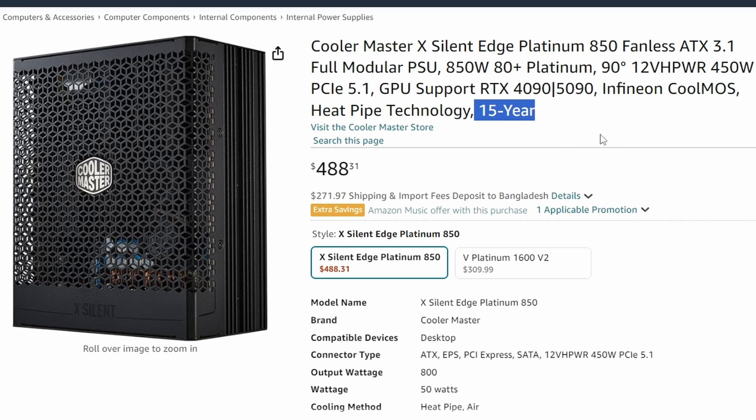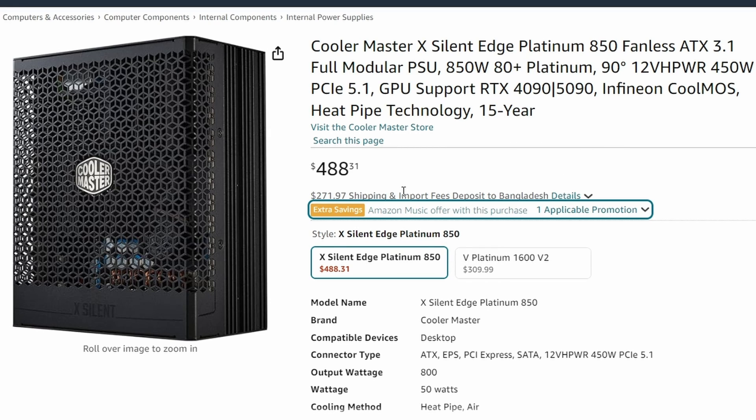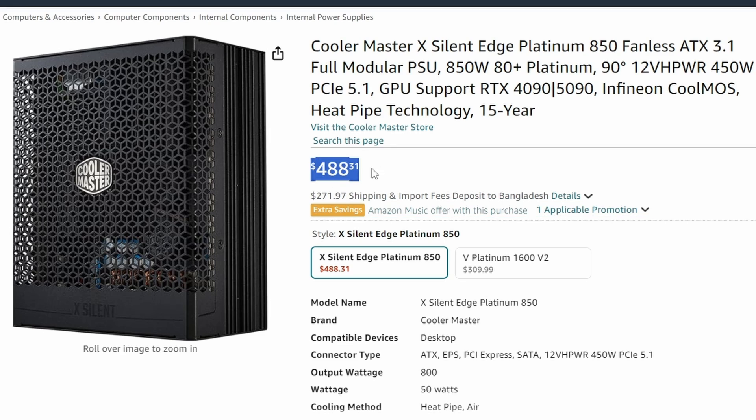It comes with 15 years of warranty, which is a crazy amount. The only problem is the pricing, which is $488 — a pretty expensive power supply. With that price, you can buy a decent GPU from either NVIDIA or AMD. It's 80 Plus Platinum rated at 850W, and honestly, it should have been 1000W to justify that pricing. This is way too expensive.